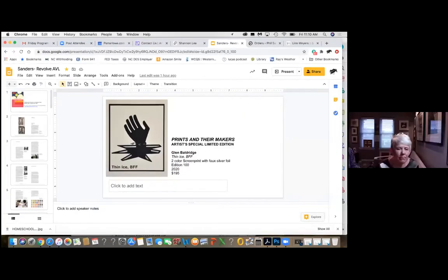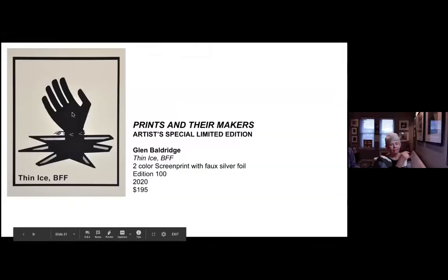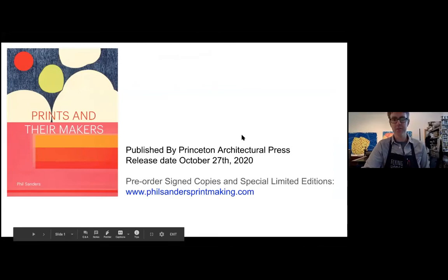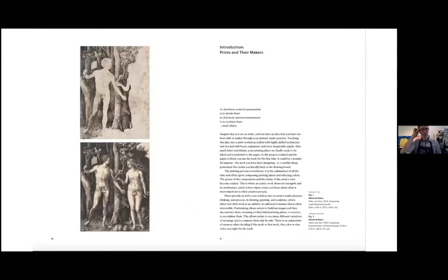I'm happy to take questions whenever — whoever is monitoring the chat, just feel free to look at them and shoot them out. It doesn't have to be just me talking to you guys. This is a cover of the book. It's coming out in just a few days. The pre-orders are going out at the beginning of next week, so if you've pre-ordered one, thank you very much — start checking the mail.